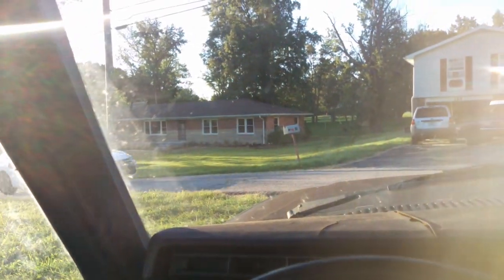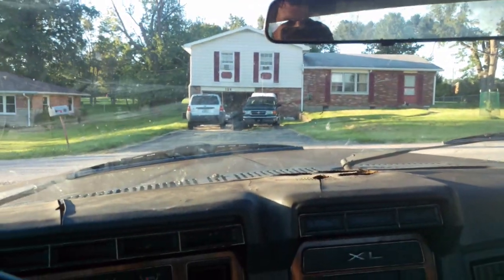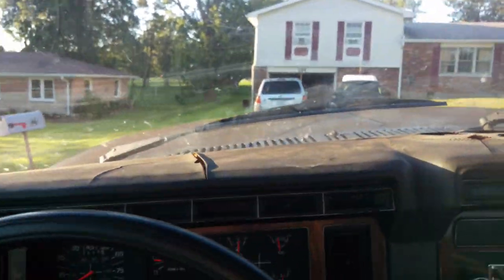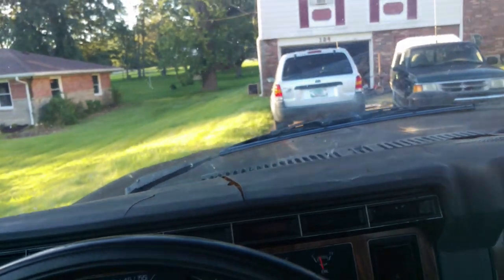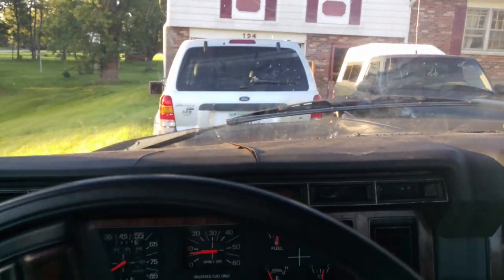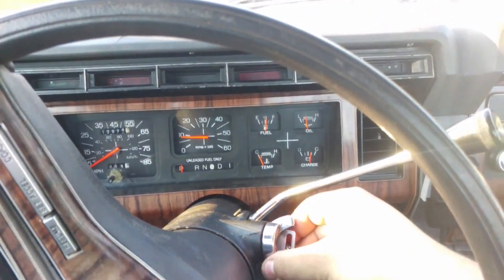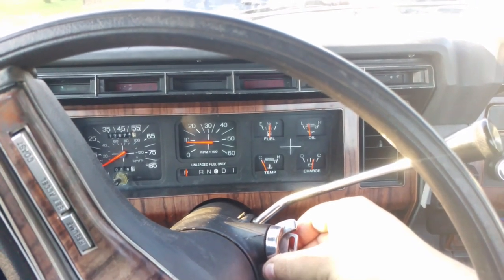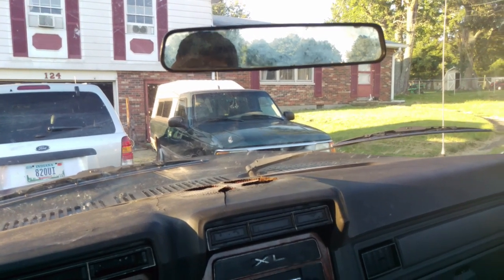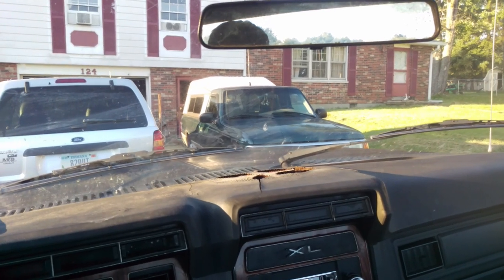Here comes the neighbor, probably wondering what in the heck I'm doing. You may be able to hear this, but the AC actually does work — it's nice and cold. You probably can't feel that on the other side of the screen, but it's nice. She's my daily driver currently, because that poor thing needs an alternator. If I get it fixed, maybe you'll see a video submission for it too. Anyway, thanks for watching and please give me some votes.